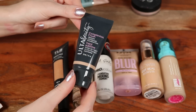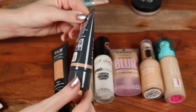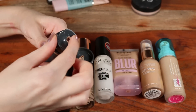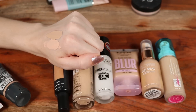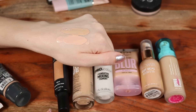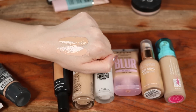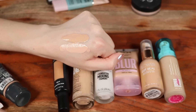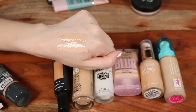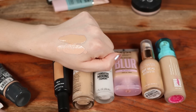I've only used the Ulta Beauty Complexion Crush once at the time of filming. I have it in shade Fair Neutral and it's like a perfect shade match for me. It has a medium level of coverage, but the one time I wore it it really clung to my dry patches. It initially applied beautifully but I didn't love the way it wore — though that could have been my skin that day. I'll update with more thoughts.